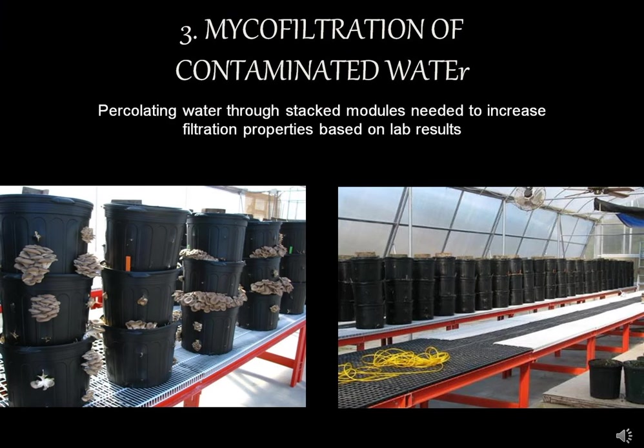When talking about micro-filtration of contaminated water, we want to use a species that is ideally edible — so someone can eat the mushrooms — and also a fungus with high tensile strength to withstand water flow. These production pots could also serve as micro-filtration modules if you flow water through them, put them in trays, and recirculate the water. It's very easy to do.